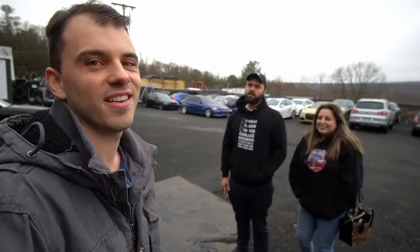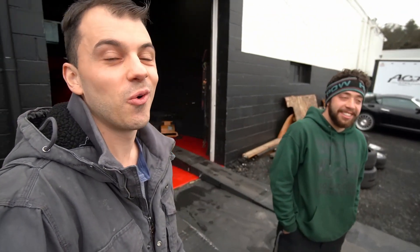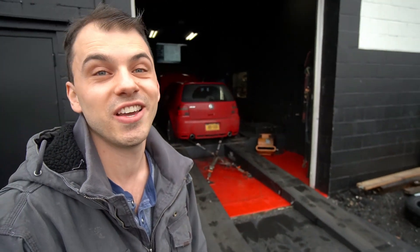We have the car strapped down on the dyno — let's see what it actually puts down. Justin, what do you think? I don't really know what to think yet, this is my first time seeing this thing. What do you guys think the R32 is going to make? I hope for 200. Probably about $180. We'll have to see what this puts down and hopefully everything goes good. Here we go boys, let's see how this goes!